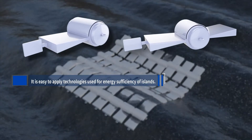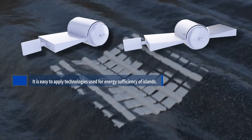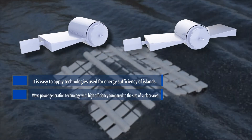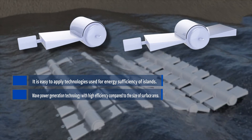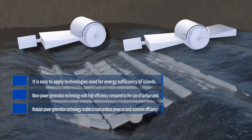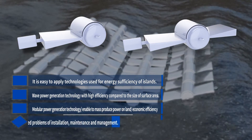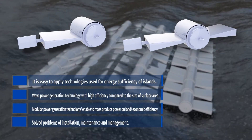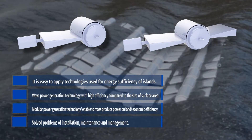The pendulum generator is wave energy generation technology with high efficiency compared to the size of the surface area. It is easy to apply this technology on land, and it can be installed on the water surface. Modular power generation technology enables mass production of power on land, solving problems over economic efficiency, installation, maintenance, and management.